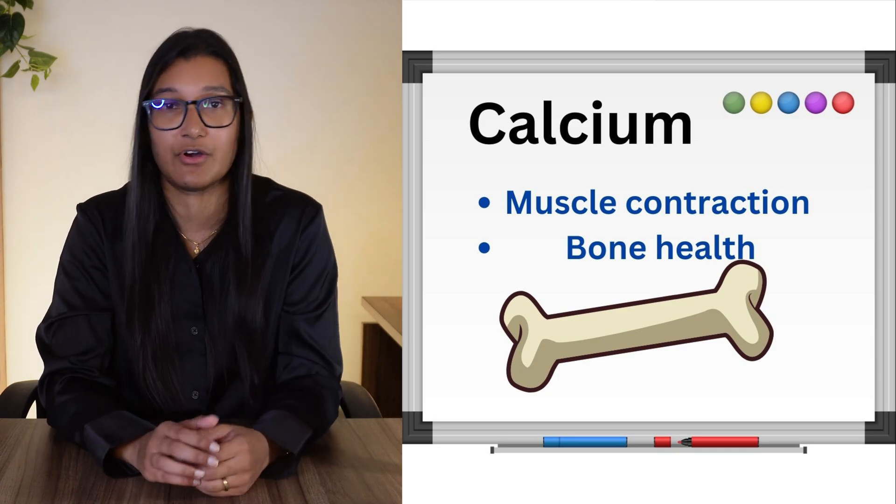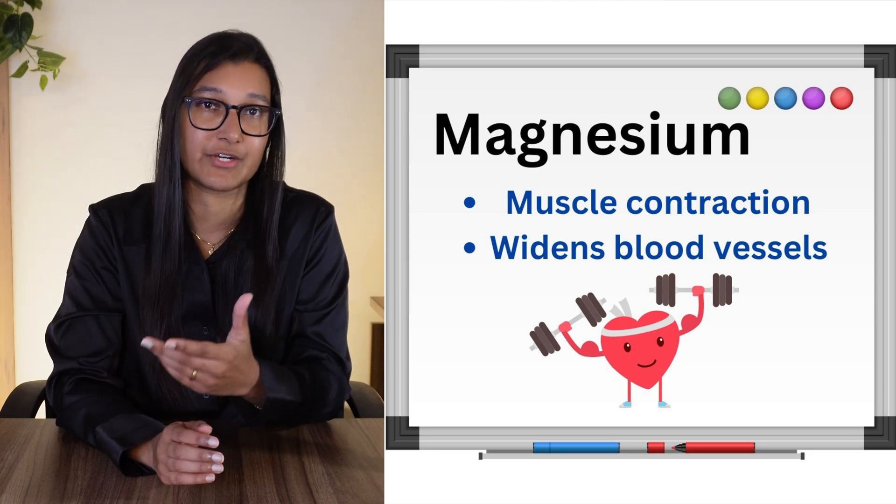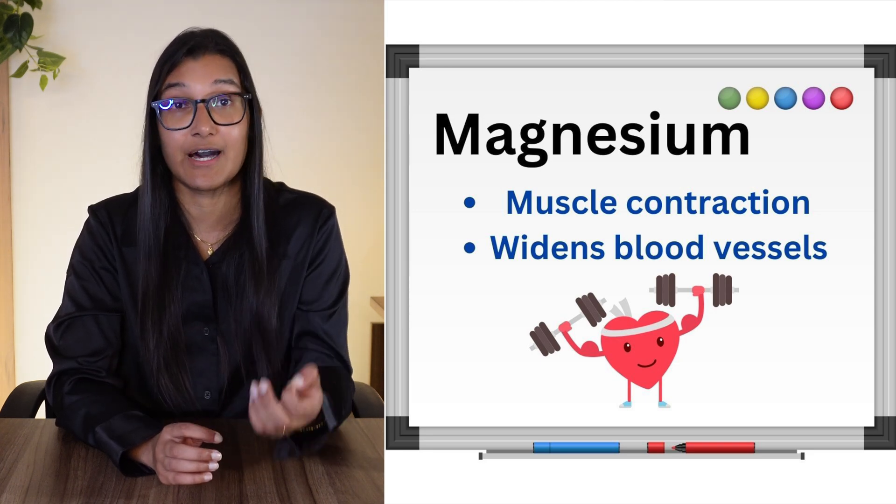Magnesium can also help reduce blood pressure by widening those blood vessels, and just like calcium, it's involved with heart muscle contraction too, making sure your heart is able to beat. I have a separate video on magnesium that covers all the benefits of magnesium and why you would want to include it in your diet. So that's the explanation of why the DASH diet aims to get these specific nutrients in.